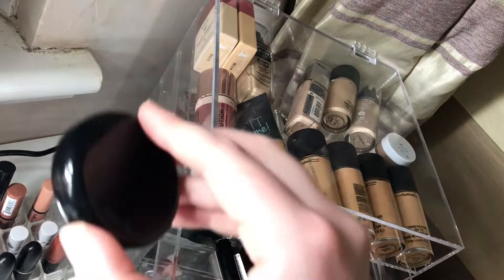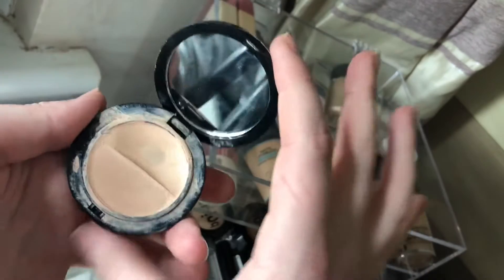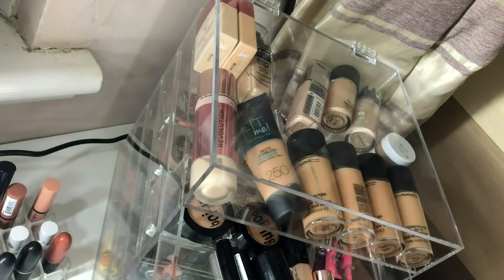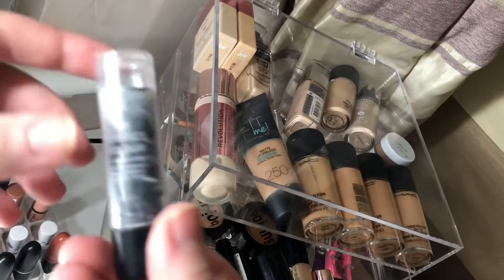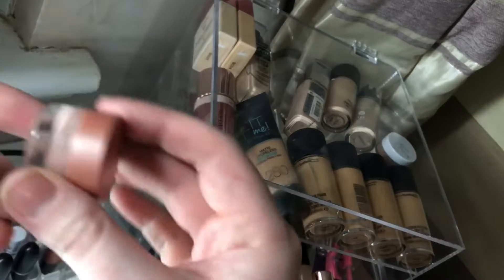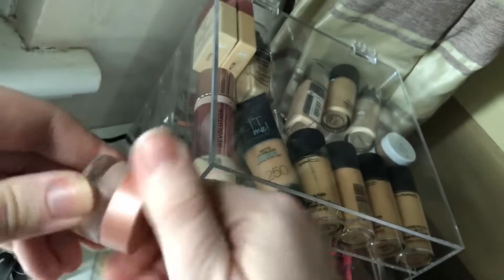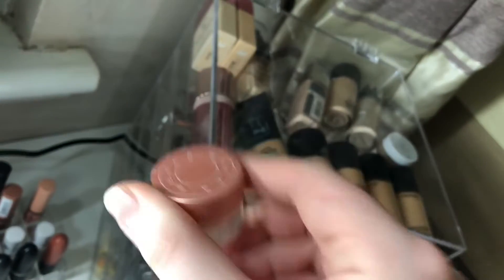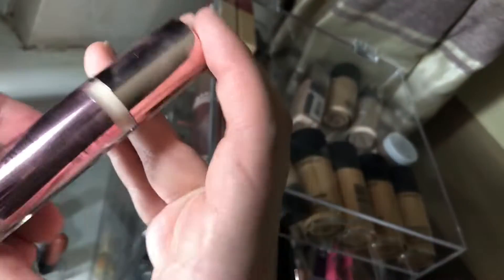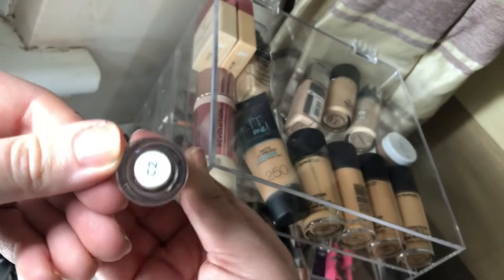For concealer I'm going to go with the Benefit concealer — as you can see I've hit pan, so I want to use more of this. For an under-eye brightener I'm going to use the Becca one. I've used quite a lot of this already but it's my favourite. And then my Revolution Conceal and Define in C2.